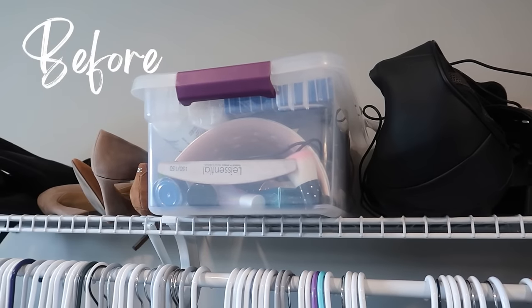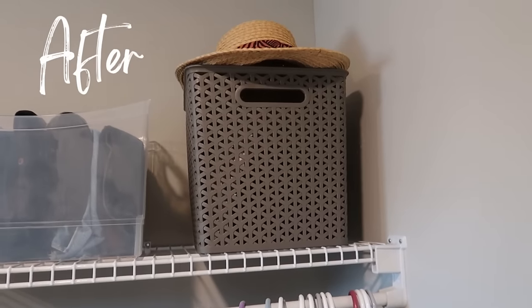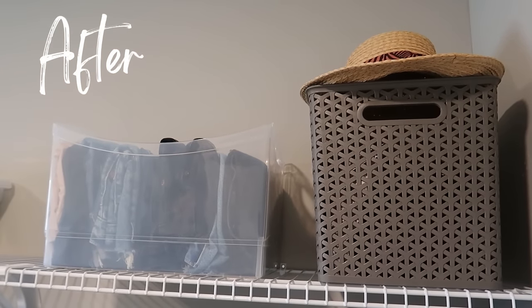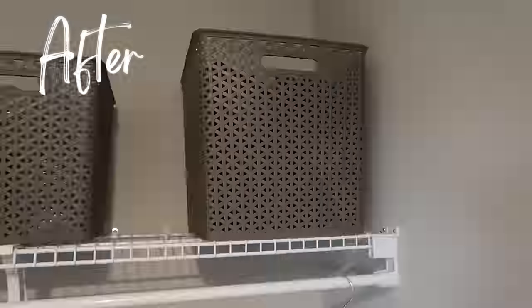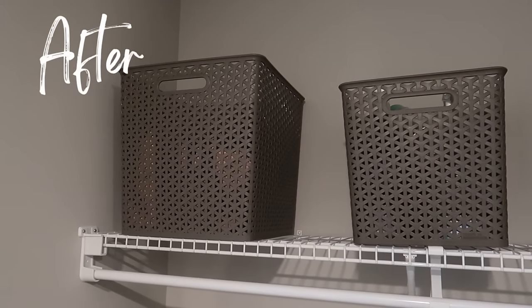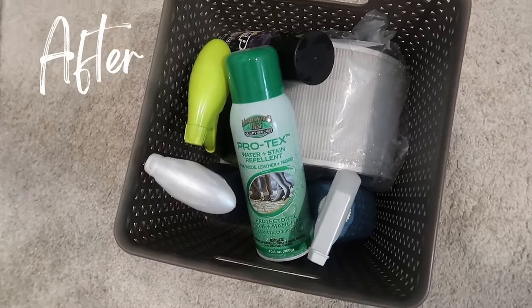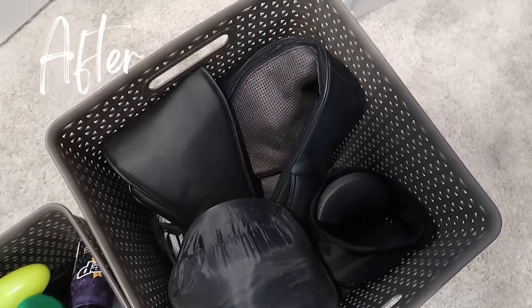For the clutter on the top shelf, I utilized those same bins — rather than jeans and workout gear, I used them to house cleaning supplies, the massager, and scarves and hats she doesn't access every day. Everything is grouped accordingly so she knows exactly where to find things.